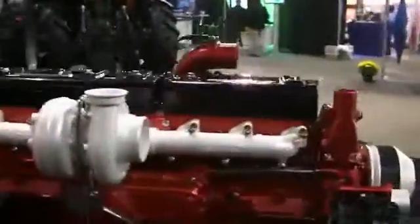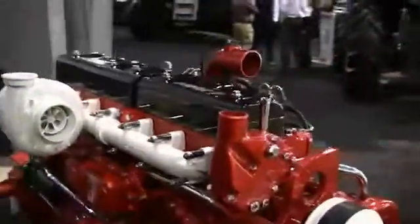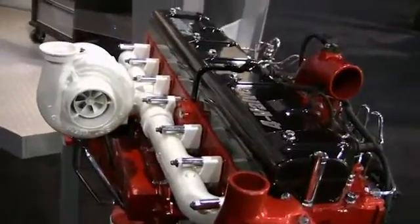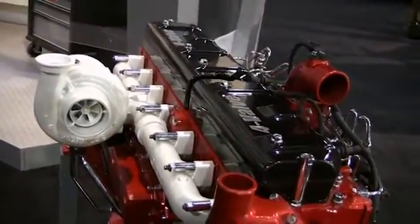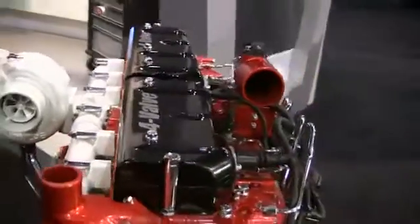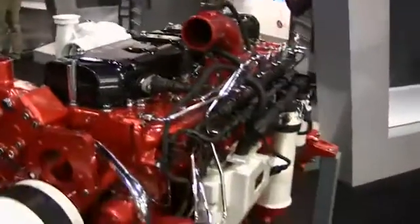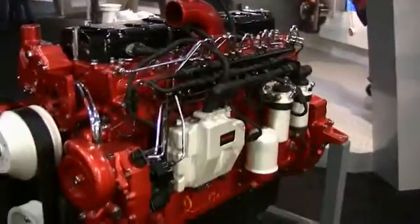What we did is we needed to expand our horsepower lineup. We took the 8.4 liter AGCO Power engine we had previously and we added the same bore, stroke, and cylinder size into this engine block, and we used the same head that we used on the previous engine in addition with another head that we built in a four cylinder engine.